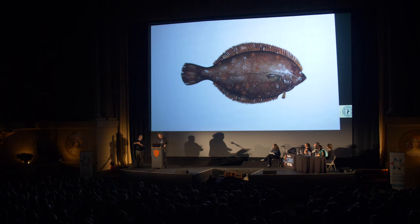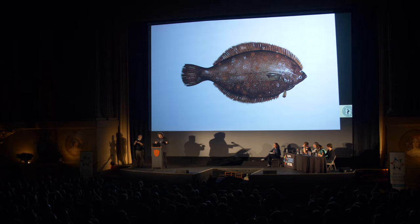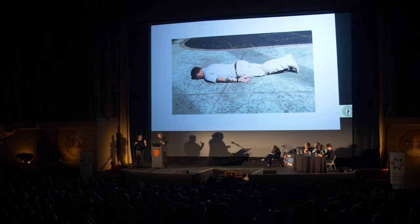Let's begin with pleuronectiforms, or flatfish. Flatfish have both eyes on the same side of their body, because they spend their entire life lying on the benthos, the sea floor, in the same position. There's no risky blind spot, because the sea floor, quite literally, has their back. And so their eyes have migrated to the top of the body. In primates, this strategy is less effective.